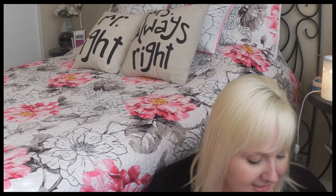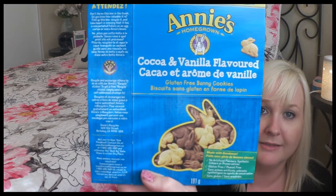Next is a food item — Annie's Homegrown cocoa and vanilla flavored gluten-free bunny cookies. I absolutely love these. They're gluten-free and much healthier than honey grahams, but I do love honey grahams. These ones were good as well.